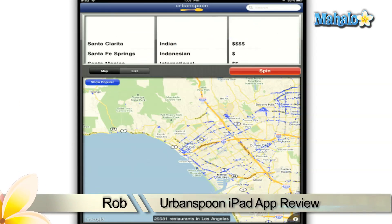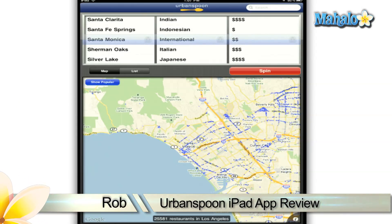Greetings app fans, Rob here with Mahalo.com's review of the Urban Spoon app for the Apple iPad.